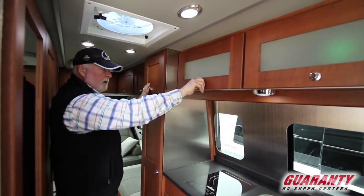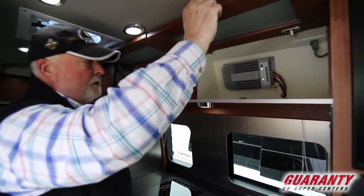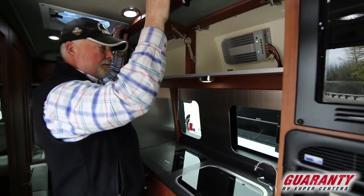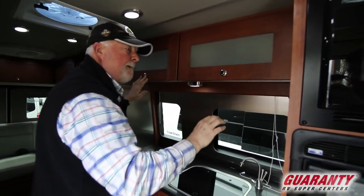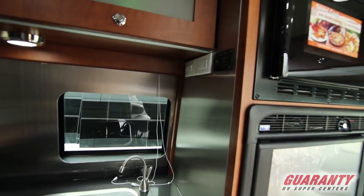Good, more storage, more storage, even more storage. Solar inverter — that's going to run your induction cooking.